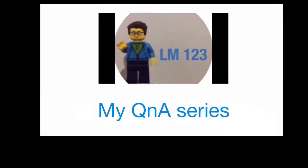Hey guys, Legomane123 back with another video, welcoming you to another episode of my Q&A series. This week we only had two questions, so without further ado let's get into it.